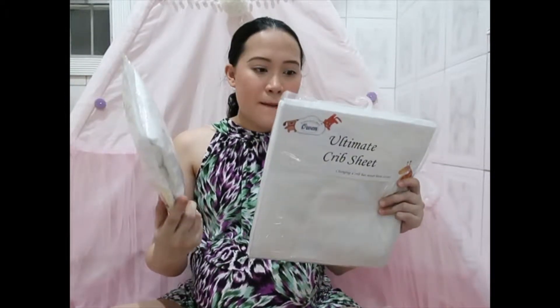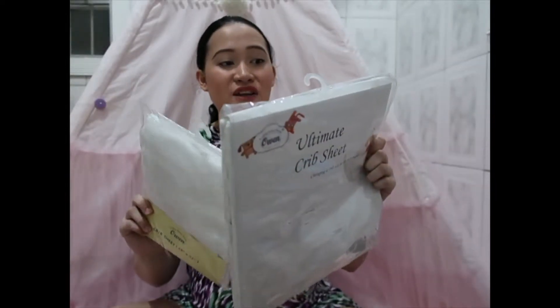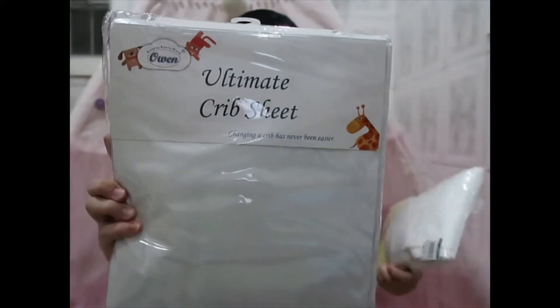Next I have two crib sheets, both from the brand Owen. One is 1,299.75 pesos and the other is 929.75 pesos. I think the difference is that the pricier one has extra elastic straps on each end to keep the sheet in place, while the other one doesn't have that.